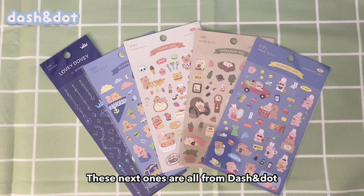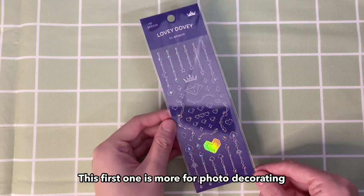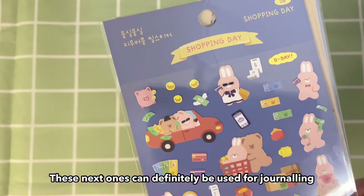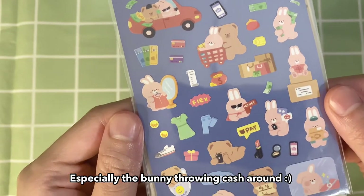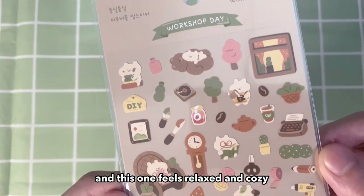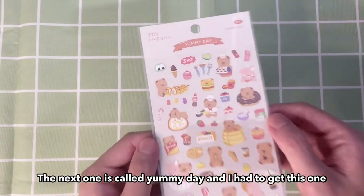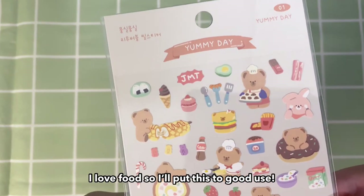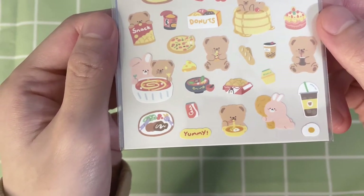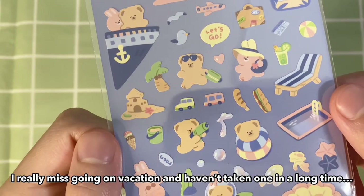These next ones are all from Dash and Dot. This first one is more for photo decorating. These next ones can definitely be used for journaling — I love the shopping day one, especially the bunny throwing cash around. This next one is called Workshop Day and it feels relaxed and cozy, so I can definitely use this one for a winter theme as well. This next one is called Yummy Day and I had to get this one — I love food so I'll put this to good use. Last but not least, this one is vacation themed — I really miss going on vacation and haven't taken one in a long time.